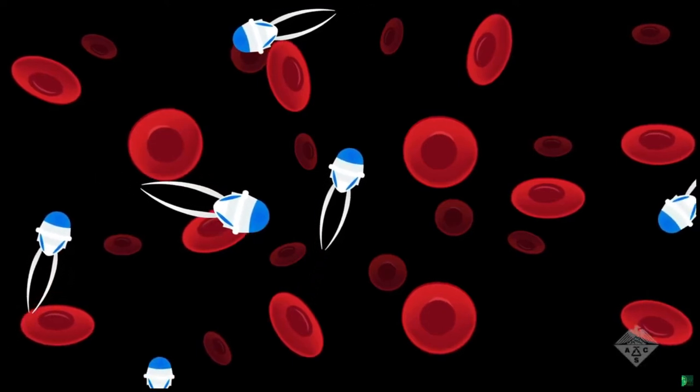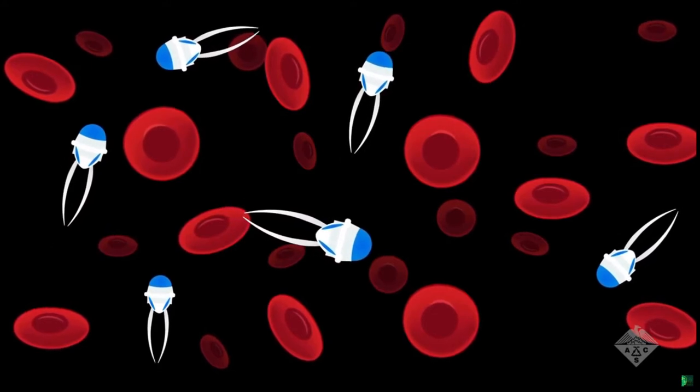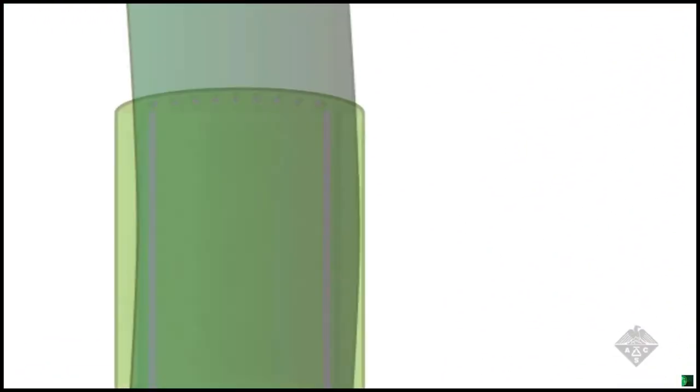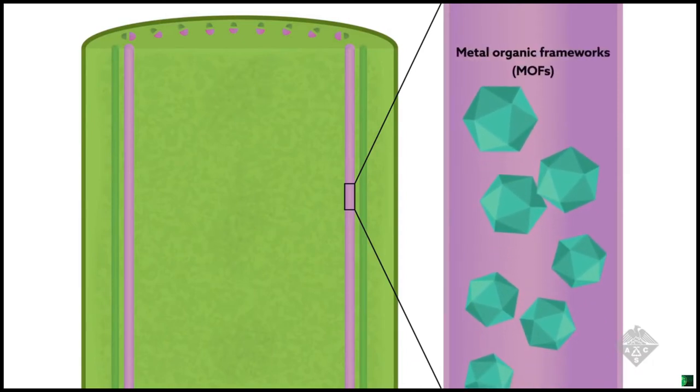The notion that nanomaterials could grant humans super abilities is alive and well in the realm of science fiction. But that fantasy could now be closer to reality, at least for plants. Researchers from the University of Melbourne have found a way to form special nanomaterials known as metal organic frameworks, or MOFs, directly inside of plant tissues.